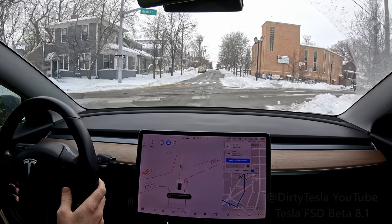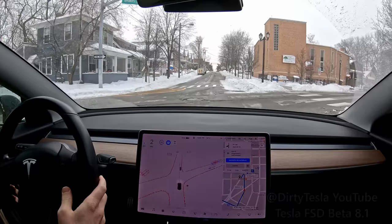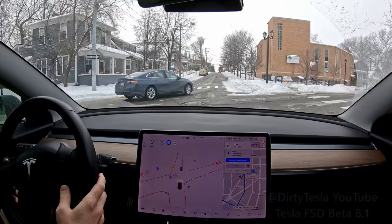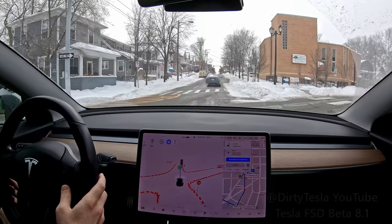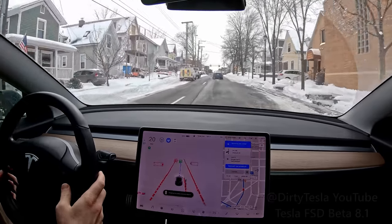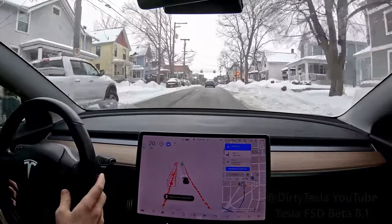So we have a stop sign here and there's a car coming from the left — that was a little scary for me but it did stop for them. And now we're stopped again waiting for this person to turn left, and the car is going to go. We do have somebody coming from the left but we did have time, so that was pretty good. I had my foot on the accelerator ready to push it a little bit more but it ended up doing okay.